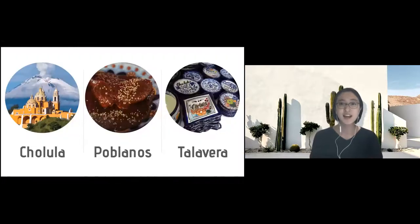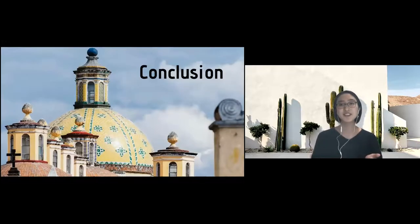To summarize my presentation: first I talked about Cholula, the city where I lived when I went on exchange; and second about food — we call it in Spanish las comidas poblanas; and lastly about art, including Talavera.